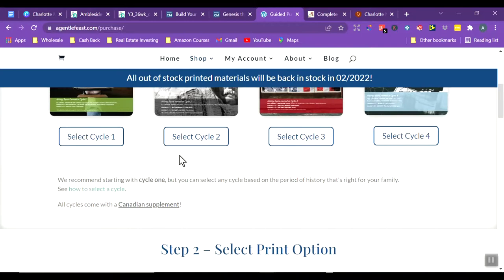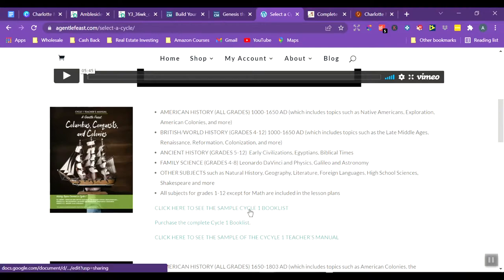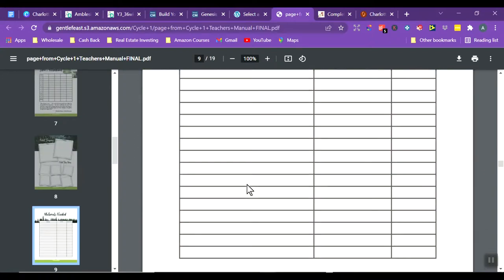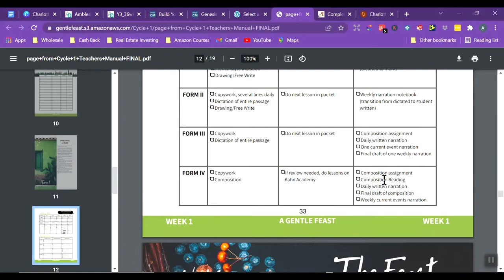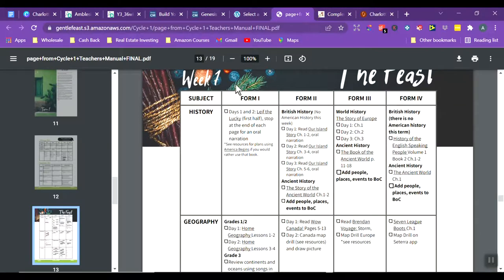I recommend going to 'how to select a cycle' on the site. Once there, you can click to see a sample book list, purchase just the book list, or view the teacher manual. The guides are very beautifully laid out. The teacher manual shows your morning time guide for each day of the week, your language arts plan, and then week-by-week breakdowns by form — form one is grades one through three, with forms continuing up through grade twelve.